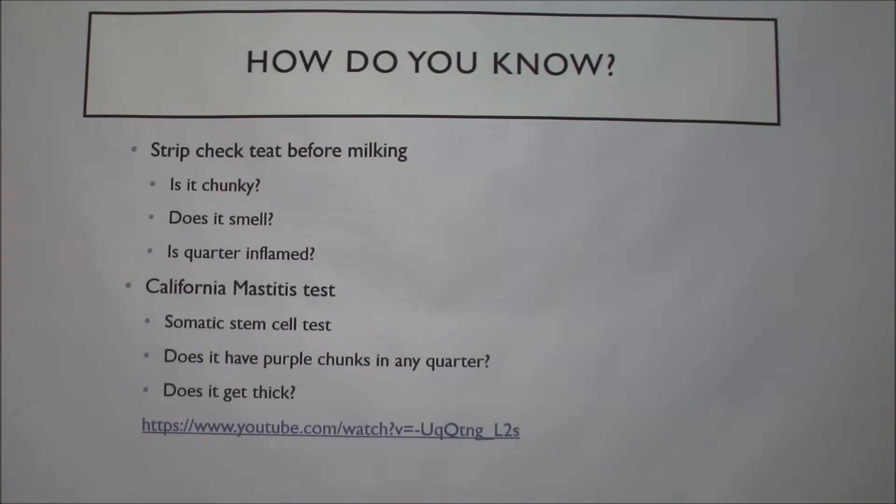It's actually white blood cells — that's another way of saying that. The abbreviation is SCC — somatic cell count — and 'somatic' is another way of saying white blood cells.